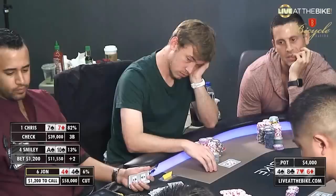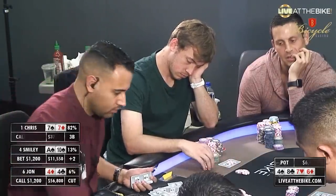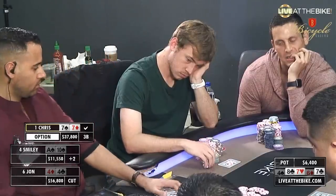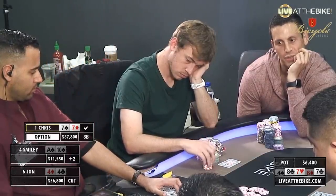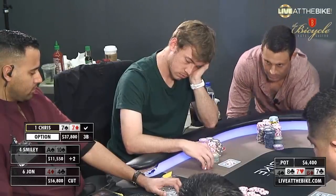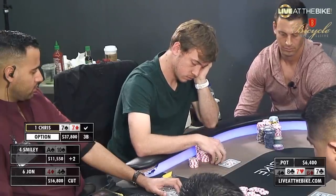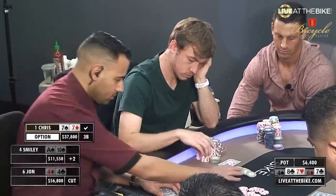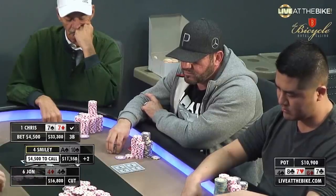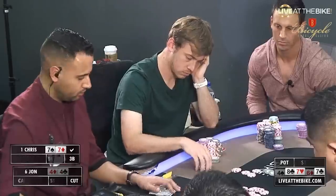And how do you commentate the next hand after that sick hand? We've seen Garrett make some sick folds — just add that one to Garrett's resume. Chris here now with quads, and John actually has a full house as well. And John Cohen was just a call.